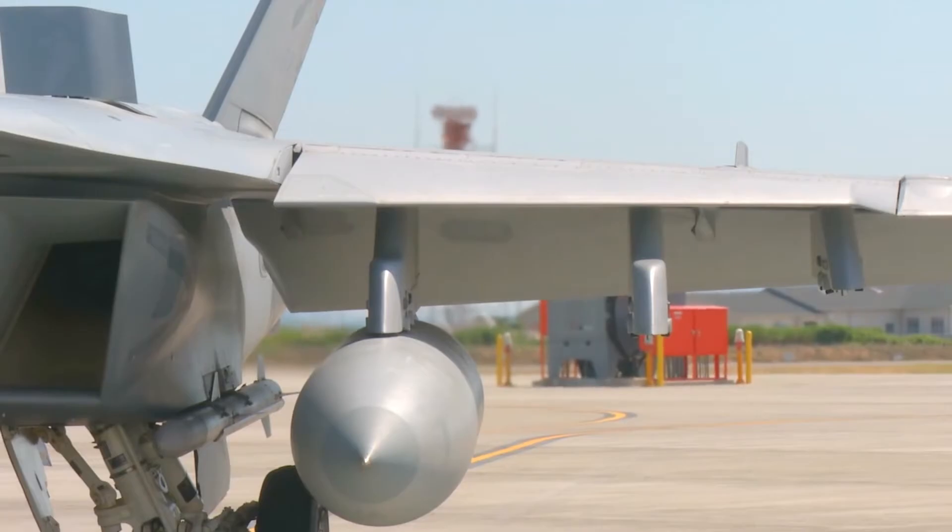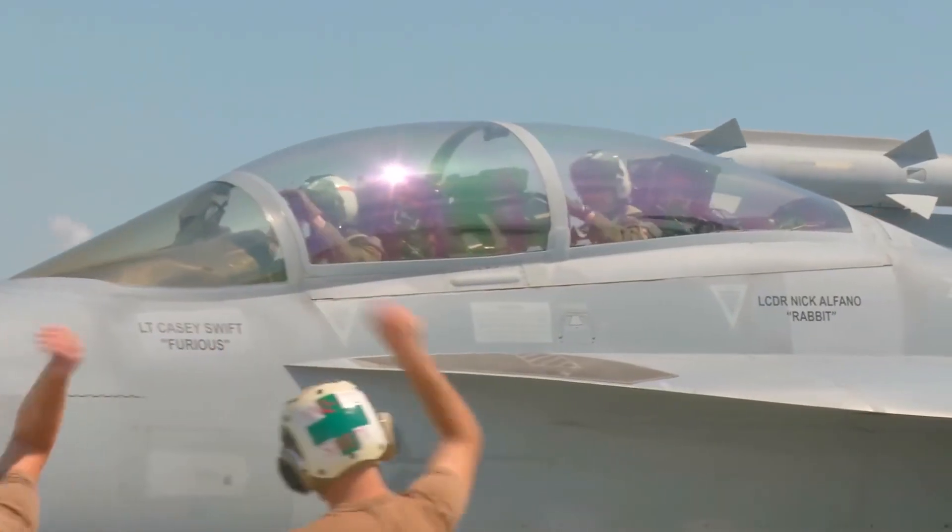Expeditionary Growler squadrons are a huge asset to the military because we can go anywhere, anytime on short notice and integrate in and start warfighting.